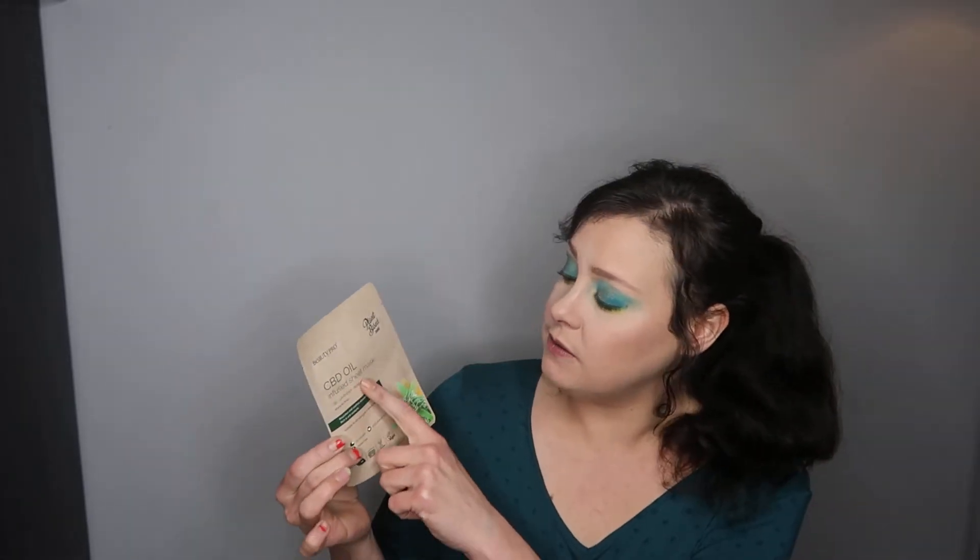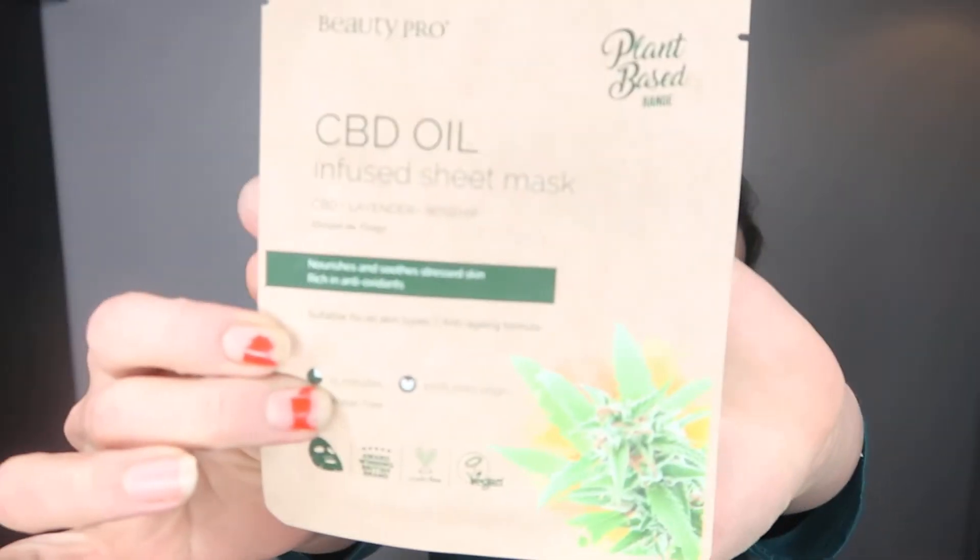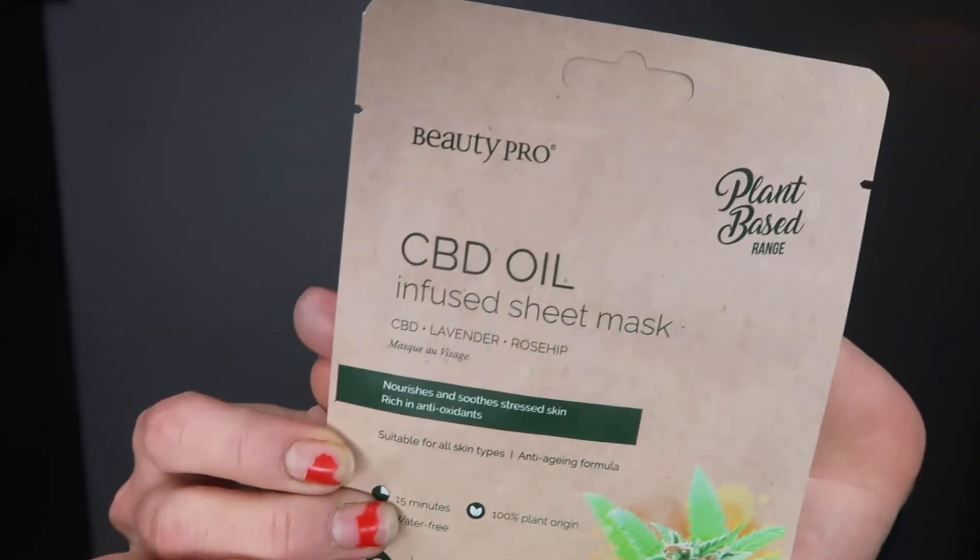The next item is a Beauty Pro CBD oil-infused sheet mask — CBD, lavender and rosehip. I do like a good sheet mask and this looks really nice. It's vegan and costs £5.95. Even if you haven't had your full eight hours, you'll still have glowing skin thanks to this biodegradable bamboo sheet mask infused with anti-inflammatory cannabidiol. It helps restore calmness in your complexion while evening out your skin tone and reducing the appearance of blemishes. Apply it onto cleansed skin and leave for 15 to 20 minutes, then gently remove and massage any excess serum into your face.